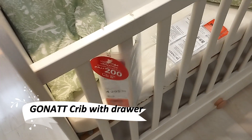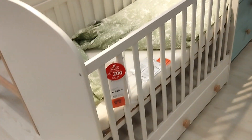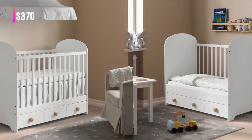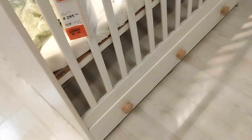The Gannett Crib is where safety meets style. Every detail is crafted with care, featuring soft shapes, durable materials, and a sturdy construction. The crib's spacious drawer adds practical storage, making a perfect blend of functionality and elegance for your little one's nursery.